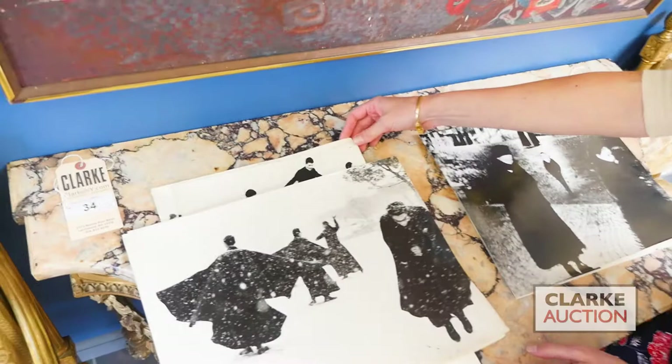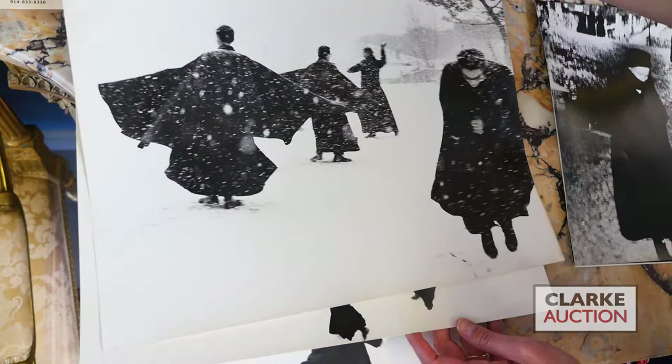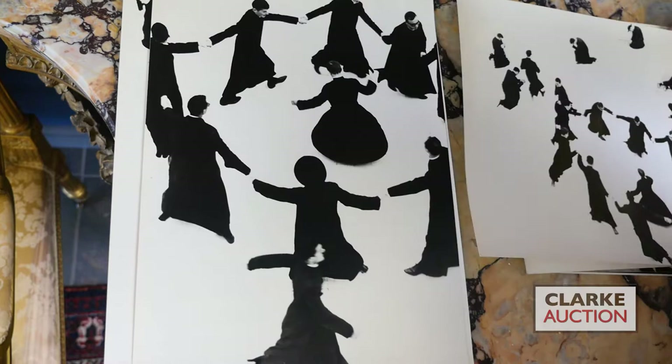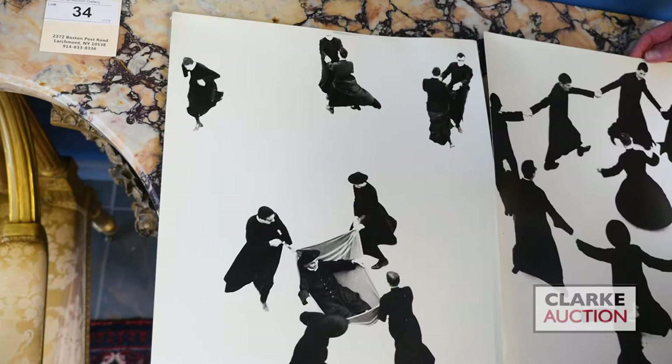Welcome to our July 22nd fine art preview. I'd like to start with a group of photographs that came in from a West 70th Street estate. They're by Mario Giacomelli, the self-taught Italian artist. Here is a grouping of four - these are of jubilant priests in the snow, among his most famous images. I'll show you them as we flip through - it's a series of four. Really fun images, almost abstract in the way he captures their stark black cloaks against the winter white.